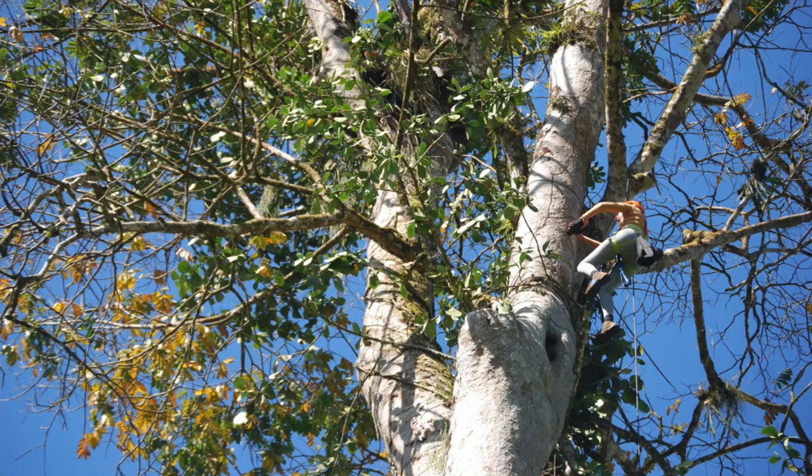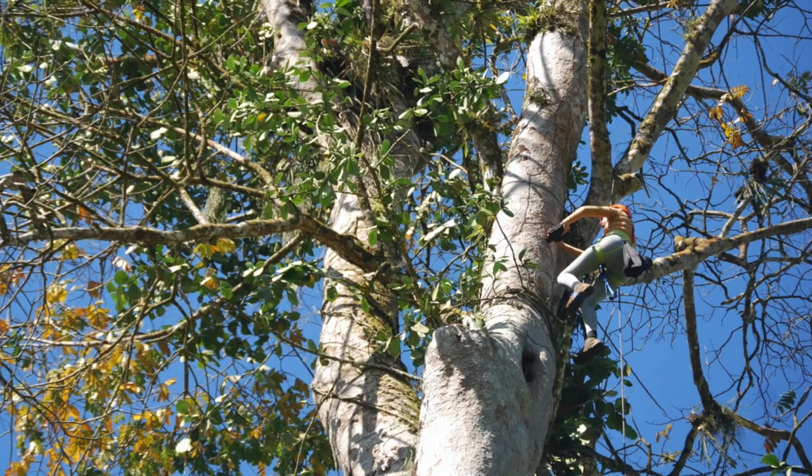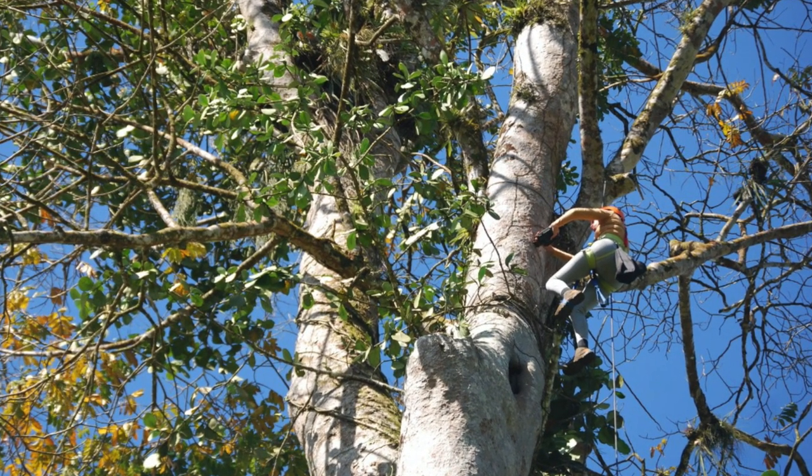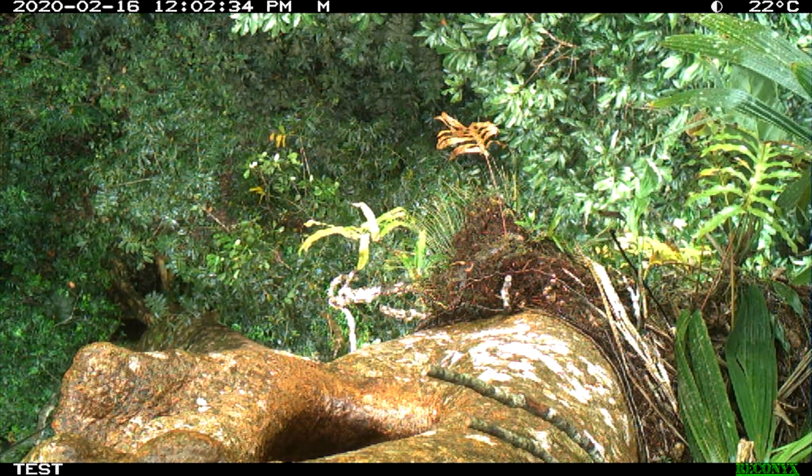So we thought we'd make this a bit more exciting. This is Pamela, our Costa Rican master's student, installing a camera above a nest. Now if you look closely at the top of the picture, you can see the camera looking down, and this gives us new insights into macaw life.